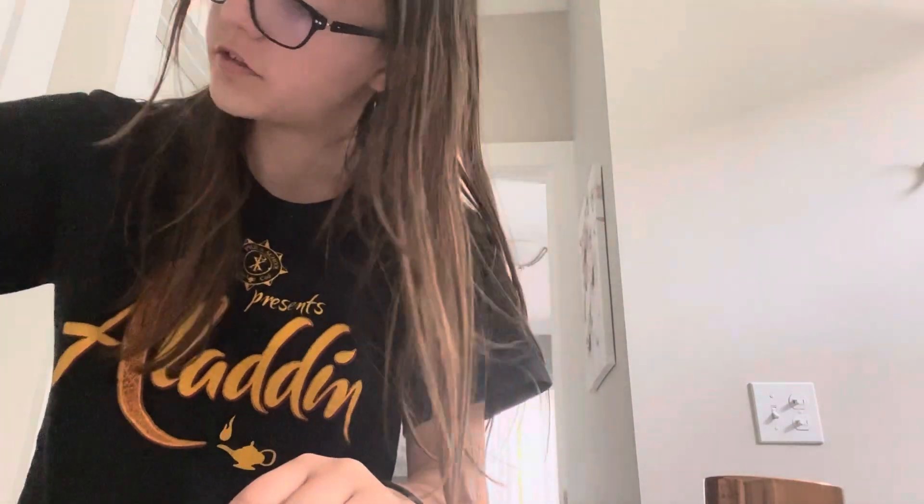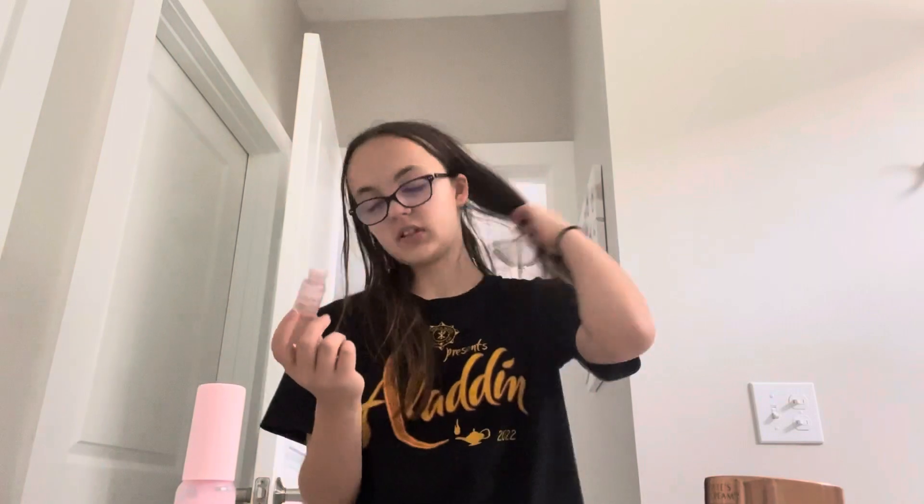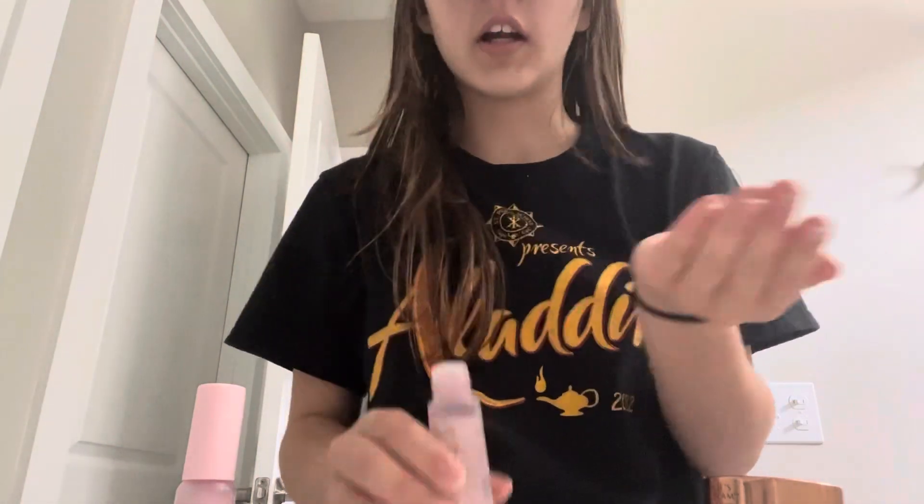Next I'm going to use Recipe toner and dew drops. I have one of the little mini ones from a birthday gift and I love them.